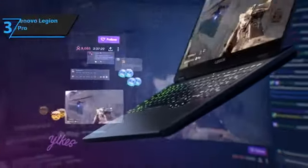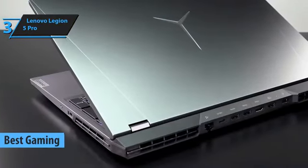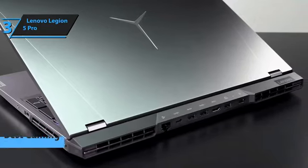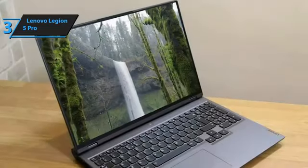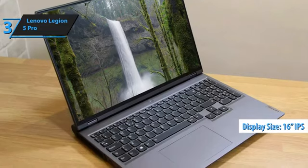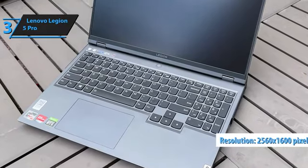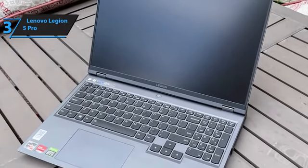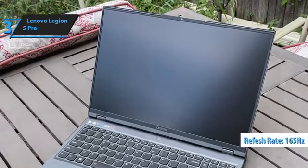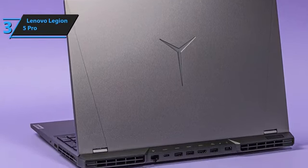For gamers in search of the ultimate laptop, the Lenovo Legion 5 Pro emerges as a top contender in 2024. This machine seamlessly combines robust performance with a visually stunning display, making it a favorite among gaming enthusiasts. At the heart of the Lenovo Legion 5 Pro lies a striking 16-inch screen, boasting a unique resolution of 2560x1600 pixels. The display utilizes an IPS panel capable of delivering complete sRGB color space coverage, alongside a refresh rate of up to 165Hz. Furthermore, it supports both Dolby Vision and NVIDIA G-SYNC, enhancing your gaming visuals to new heights.